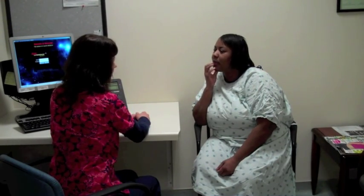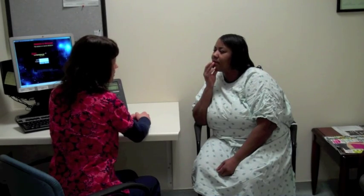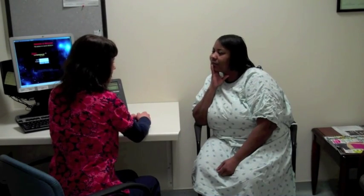Upon completion of the safety questions, you will be given an explanation of what to expect during your MRI exam.